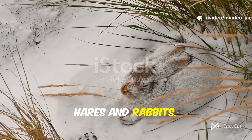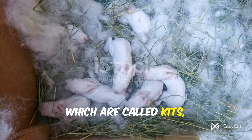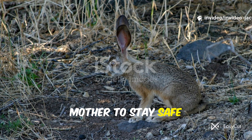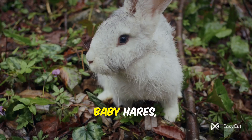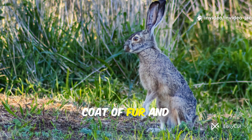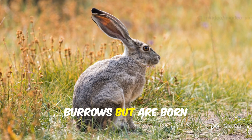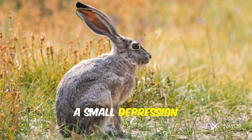The biggest difference between hares and rabbits happens the moment they are born. Baby rabbits, which are called kits, are born blind, hairless, and completely helpless. They need to be hidden away in a cozy, fur-lined burrow underground by their mother to stay safe and warm. Hares, on the other hand, have a totally different start to life. Baby hares, called leverets, are born ready to go. They come into the world with a full coat of fur and their eyes wide open. Within minutes, a baby hare can already hop around and explore its surroundings. They don't live in burrows, but are born in a simple, shallow nest on the surface of the ground, often just a small depression in the grass.